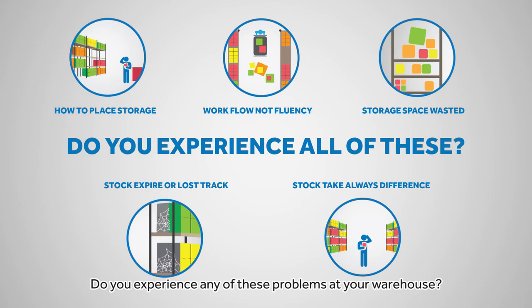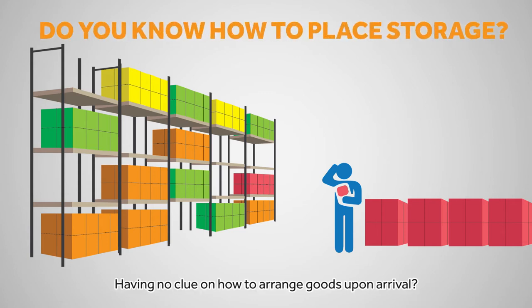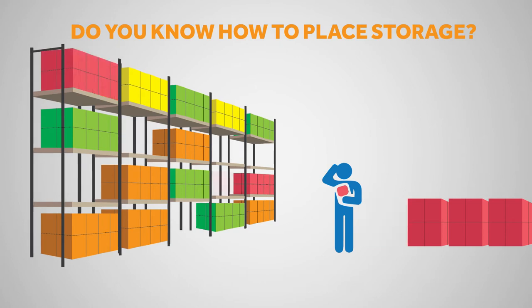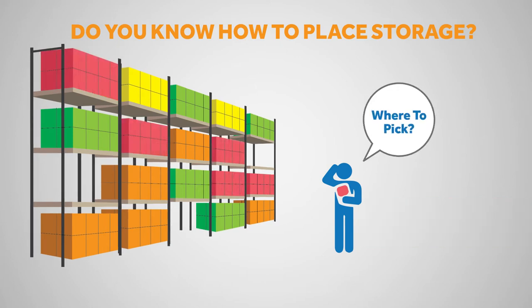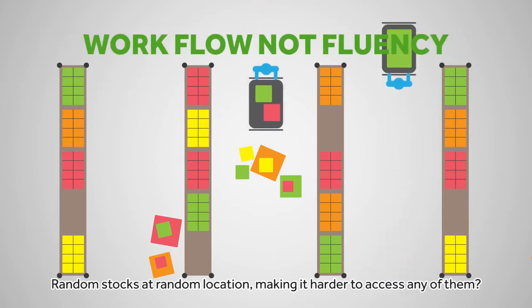Do you experience any of these problems at your warehouse? Having no clue on how to arrange goods upon arrival? Random stocks at random locations making it harder to access any of them?